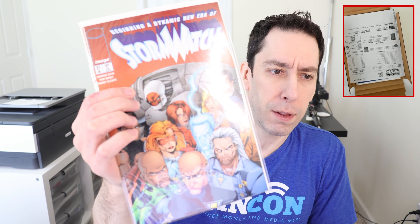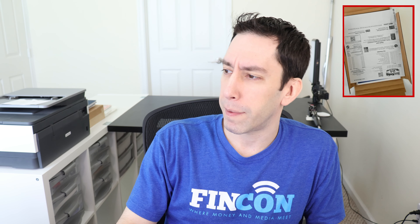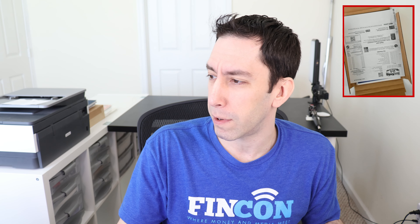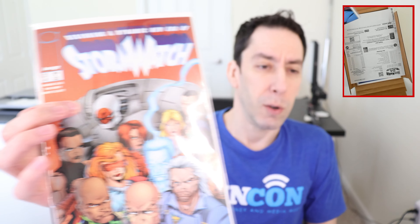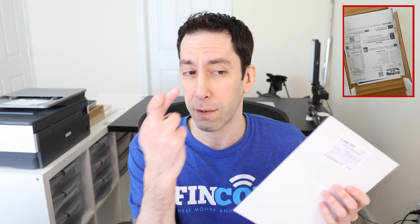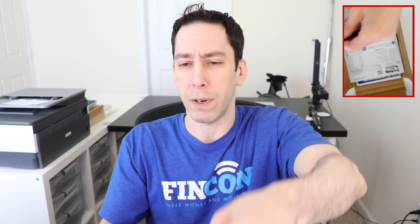Here's a big one — Stormwatch number thirty-seven from the 1992 series. This one has something to do with the Authority stuff. First appearance of Jack Hawksmoor, Jenny Sparks — that's the big one — Jenny Sparks and Rose Tattoo. This is supposed to be near mint plus, so cross the fingers. I paid six dollars and eighty-five cents for this. I thought I paid less, thought I got a better deal, but I guess not.